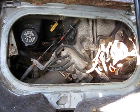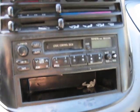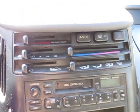And as you can see here, the motor is located under the driver's side seat. It also has an AM FM cassette player with factory front and rear climate control.